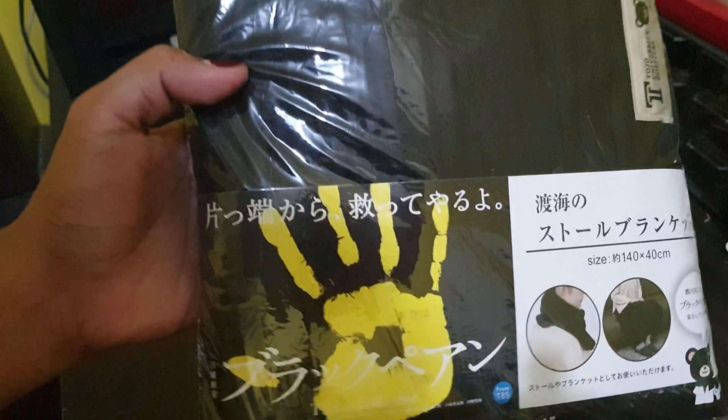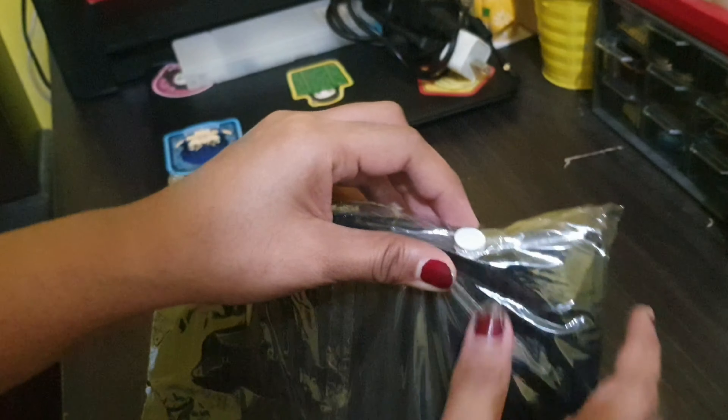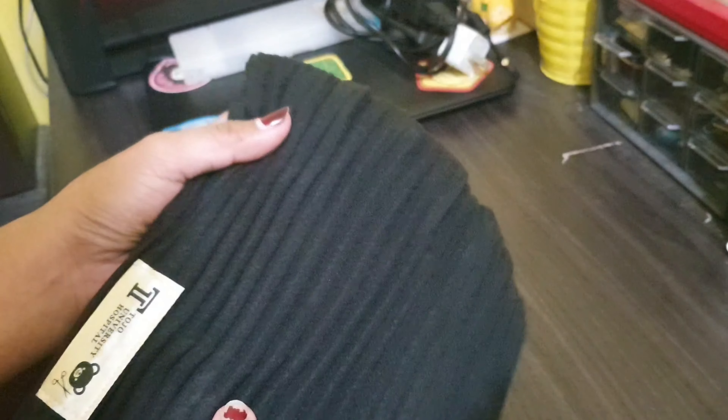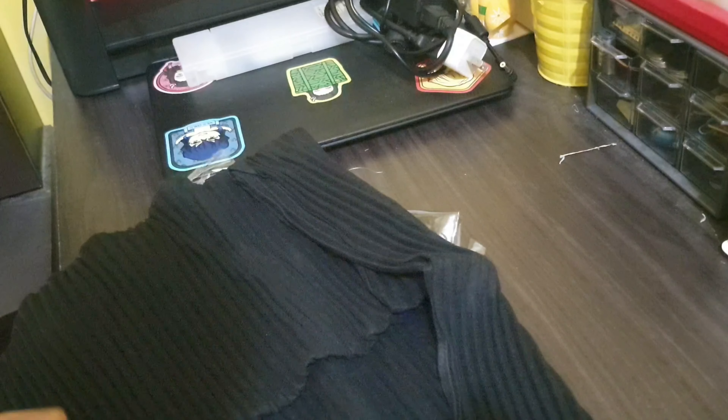This blanket is from Nino's drama Black Pin. The first things I bought related to it were the bear and the ball pen and notebook from Black Pin. But when I saw that Ati was selling this blanket, I immediately bought it because Black Pin is one of my absolute favorite Nino dramas.